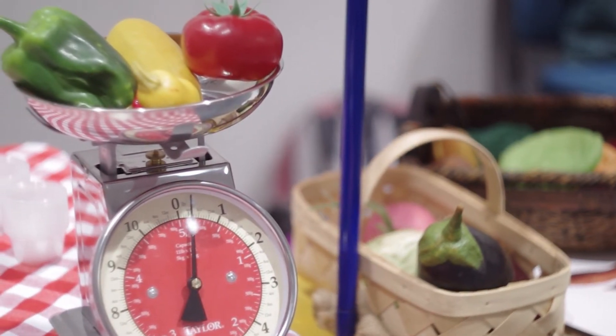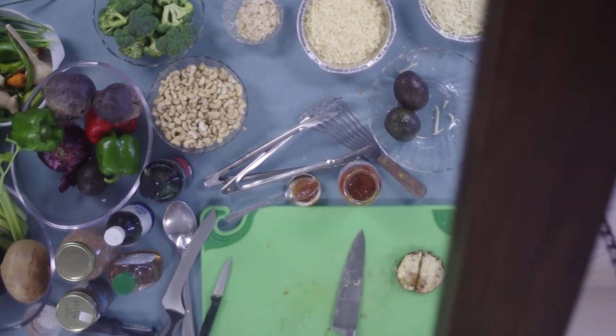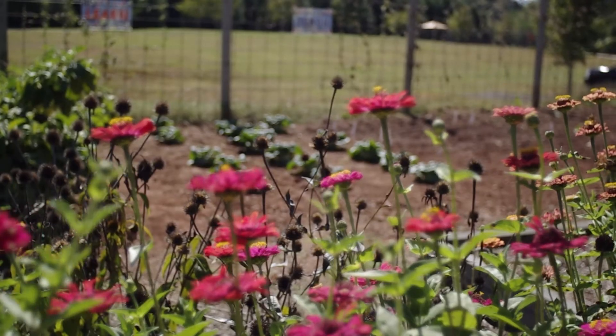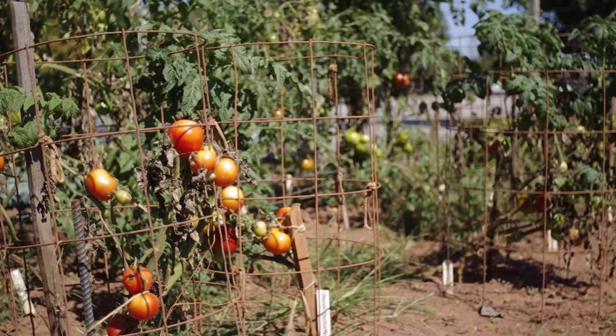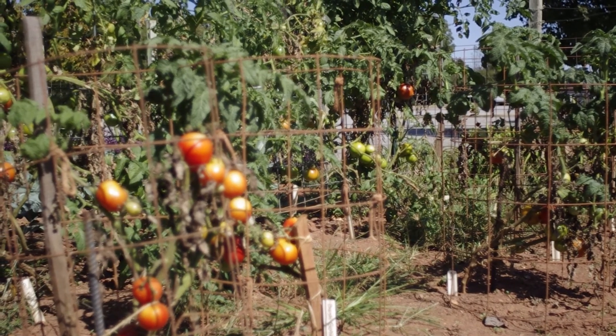My role as the Director of Early Care and Education has been to also be part of the Shape and See Initiative, whose mission was originally to start transforming outdoor learning environments and of course bring in the nutritional enhancement and physical activity. The Farm 2 Child Care Initiative has been just a perfect fit for that because we were already transforming our outdoor learning environments, including garden beds and gardening activities, so this was just a perfect fit.